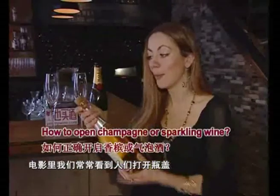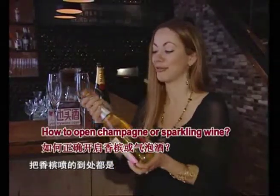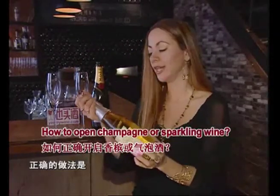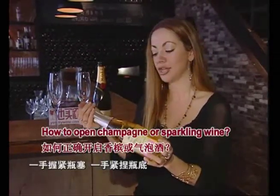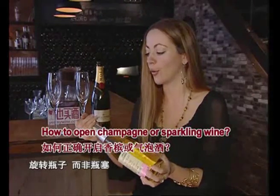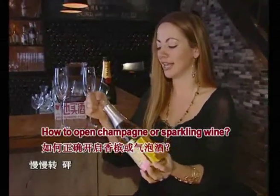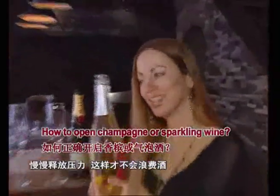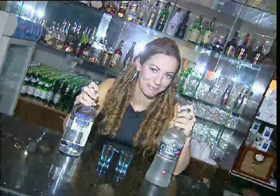Unlike the movies where you see people popping open the cork and it's spraying everywhere, but that is not the way to do it. You're supposed to actually hold the bottle and the cork at the same time. Turn the bottle, not the cork. Turn it slightly until you just feel the pressure and hold it on there so you don't actually waste anymore.